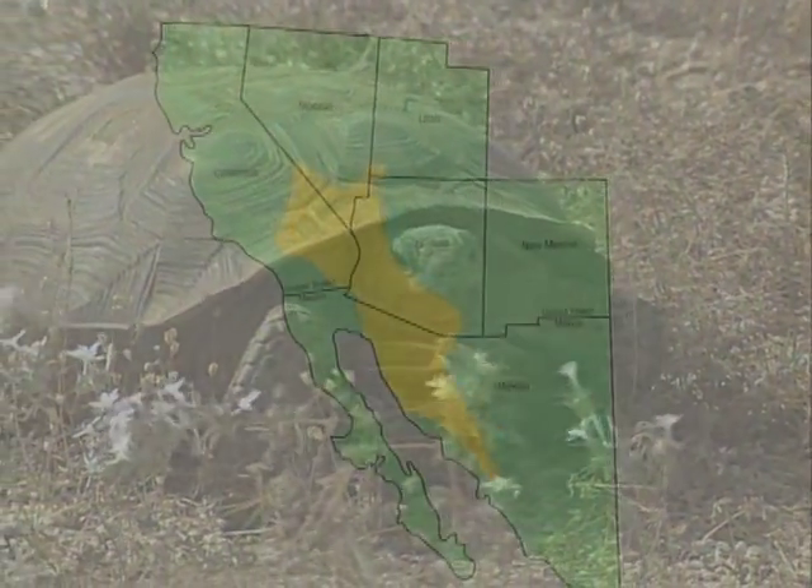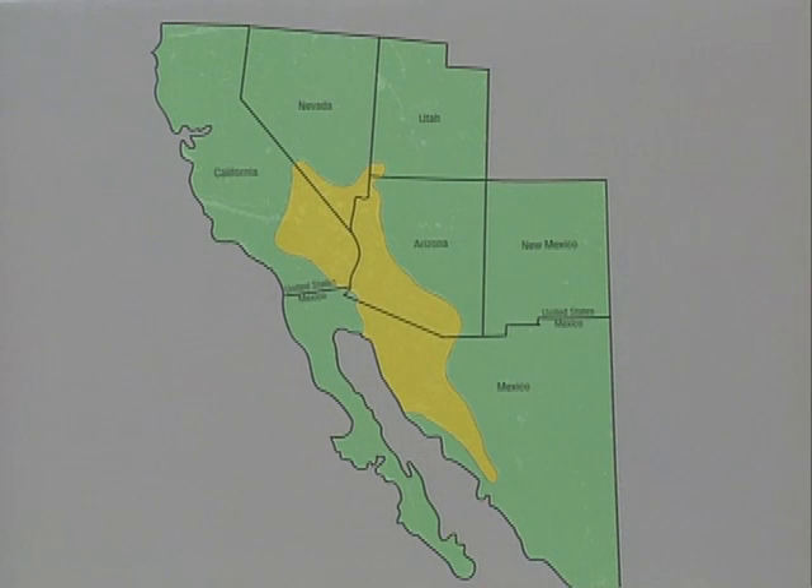The desert tortoise can be found in the western portion of Arizona, southeastern California, and a small area of southern Nevada, Utah, and Mexico.